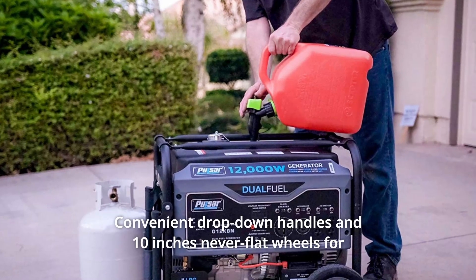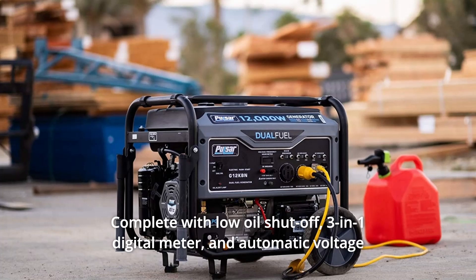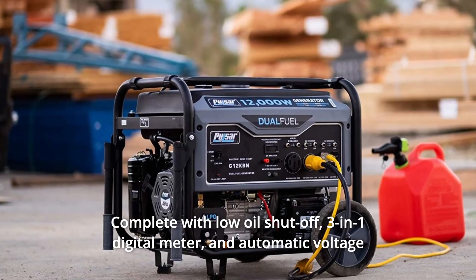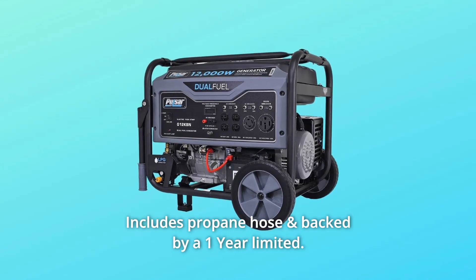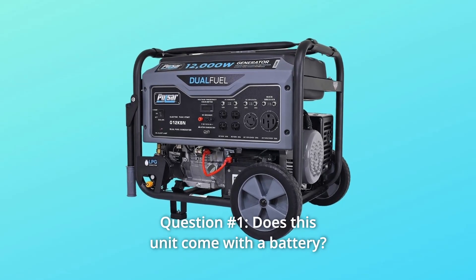Number six: convenient drop-down handles and 10-inch never-flat wheels for added mobility and easy storage. Number seven: complete with low oil shut-off, a 3-in-1 digital meter, and automatic voltage regulation for less worry and hassle.